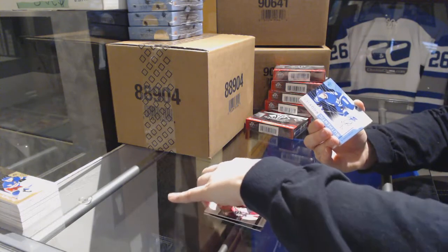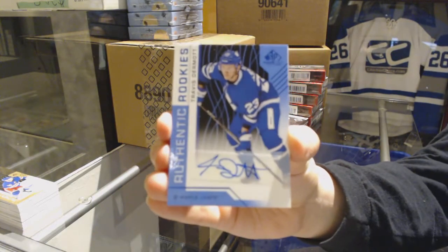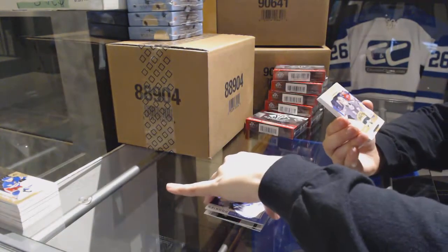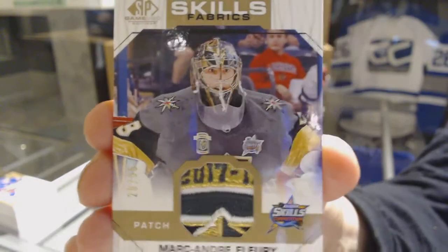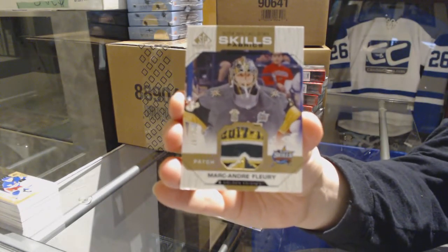We've got a blue rookie, Otto, for the Toronto Maple Leafs, Travis Dermott. We've got an All-Star Skills Fabrics patch, number 25 for the Vegas Golden Knights, Marc-Andre Fleury.